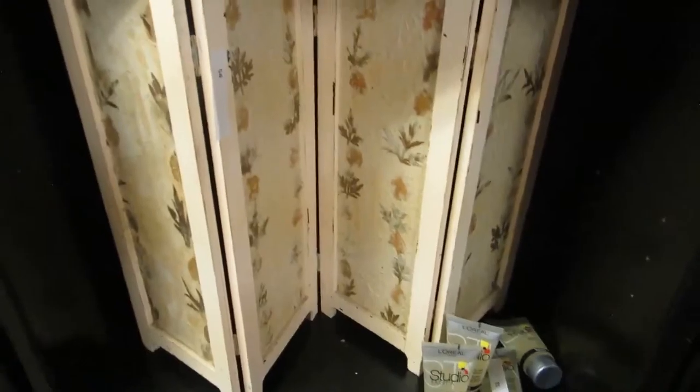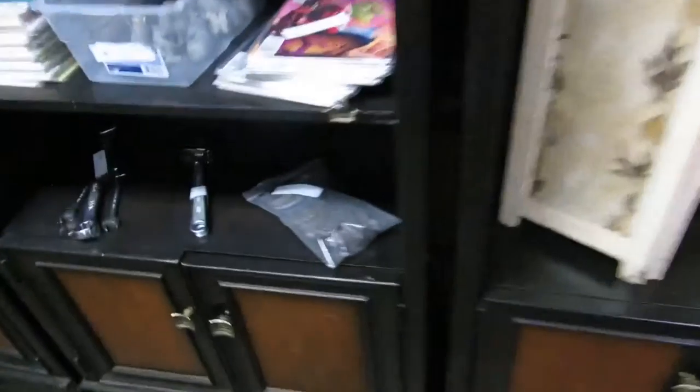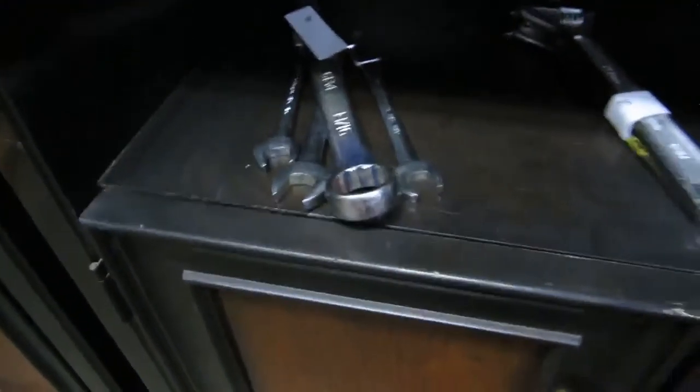Then we got some L'Oreal, and we got like a little changer thing there — so you can change a baby behind it. And then we have some grinding discs, some crescent wrenches, some challenger wrenches, open-ended.